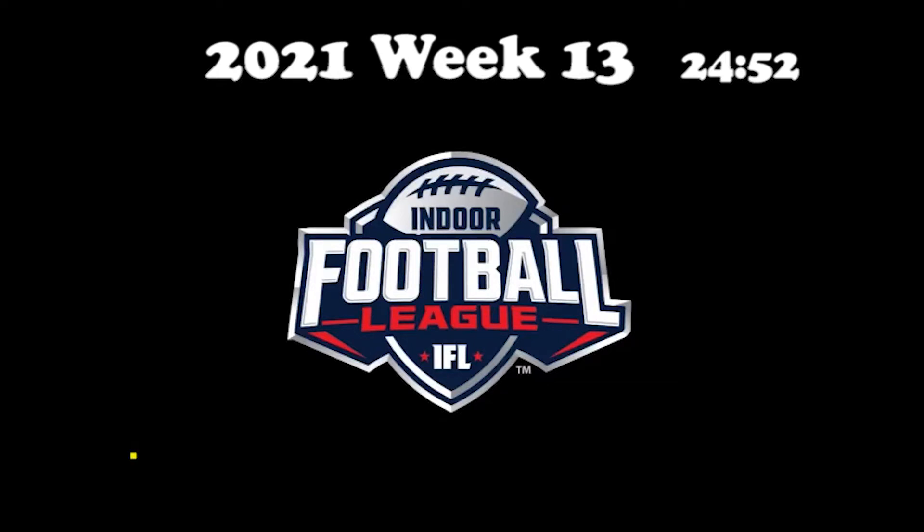All right, here we go with week 13. Everybody should be hitting their stride right now. Even if you're not working, you should be in the video every week, learning and getting ready for when it's your turn on the field. I'm going to start off with some illegal defenses.